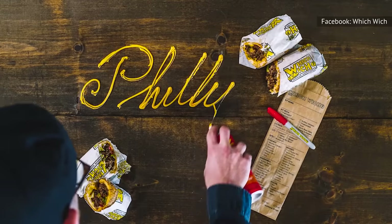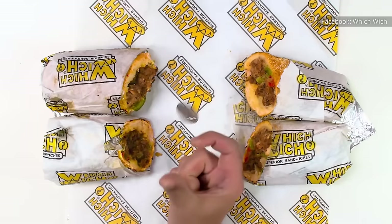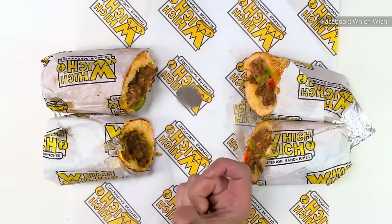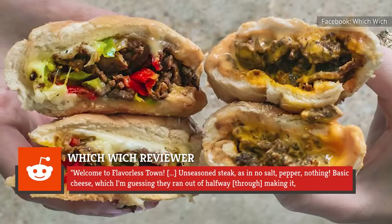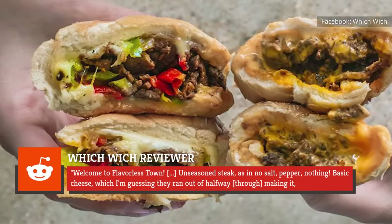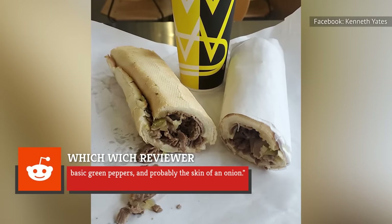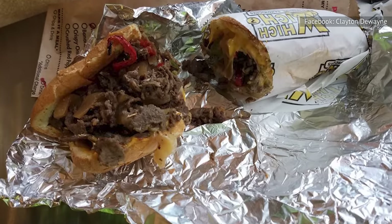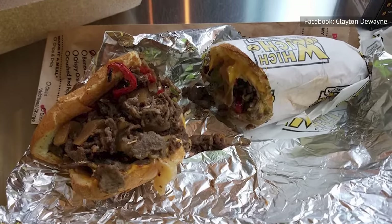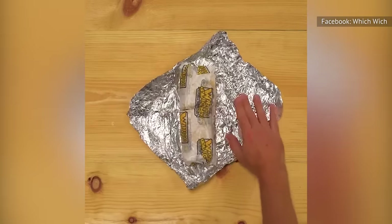Composed of sirloin steak, provolone, sautéed bell peppers, and caramelized onions, the Philly cheesesteak sandwich has left some diners underwhelmed. One Reddit reviewer says that the sandwich was much smaller than they expected, adding: "...Welcome to flavorless town. Unseasoned steak — no salt, pepper, nothing. Basic cheese, which I'm guessing they ran out of halfway through making it. Basic green peppers, and probably the skin of an onion." One YouTube reviewer describes the Which Wich cheesesteak as messy and somewhat strange-tasting, with a flavor reminiscent of eggs.